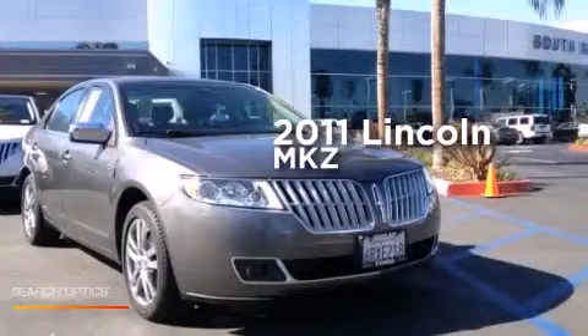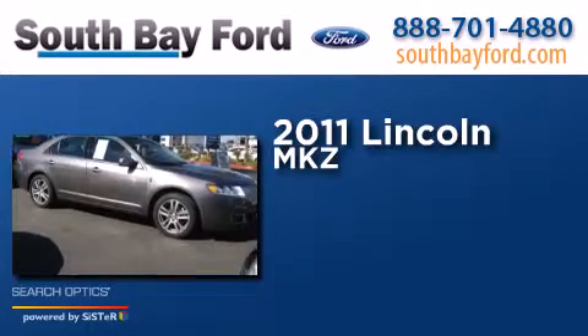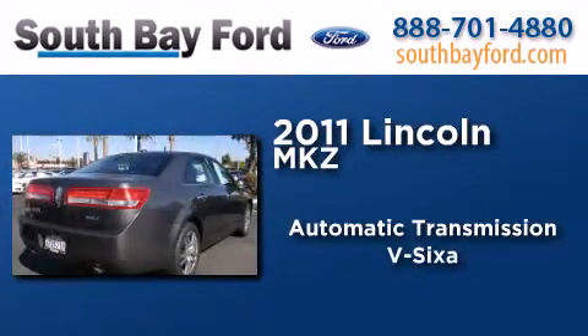This is a 2011 Lincoln MKZ. This four-door sedan has an automatic transmission and a V6.